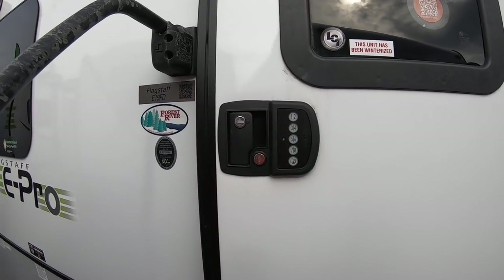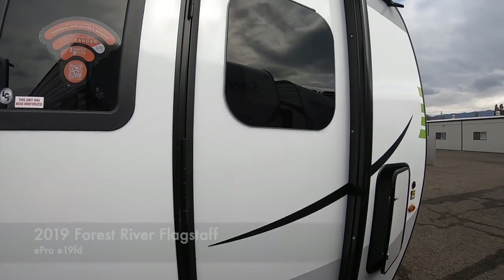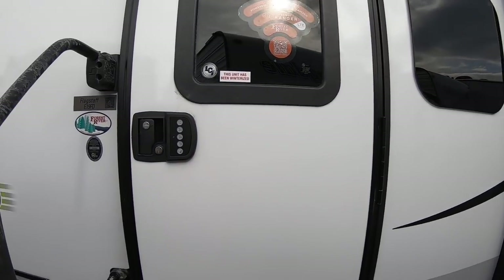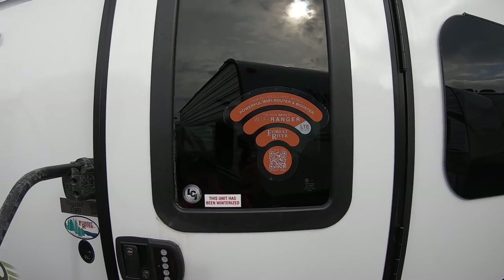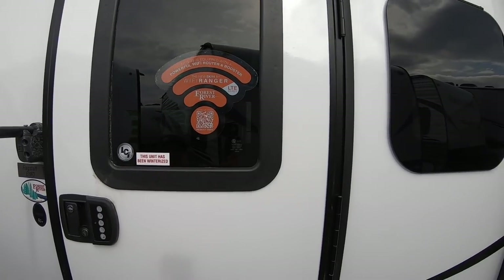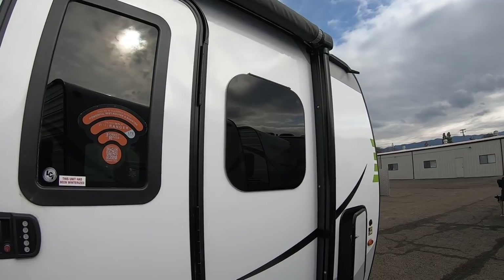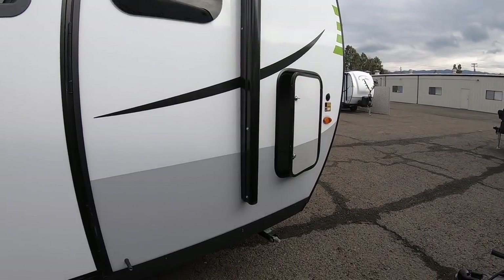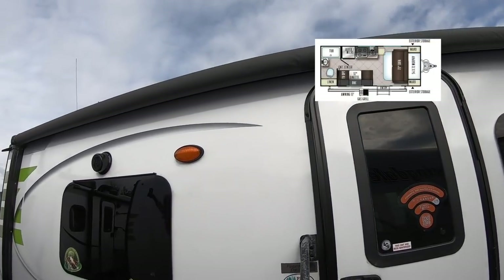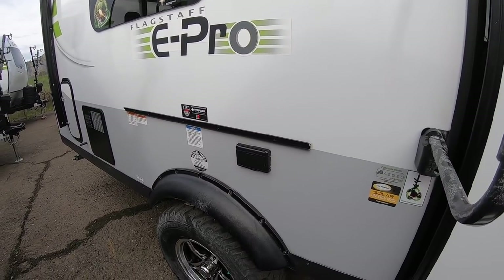Starting outside: it comes with keyless entry, so if you're camping and don't want to bring your keys, just punch the number in the keypad — it's programmable and you can change the lock. It also has your Wi-Fi router and booster. Notice the frameless windows — those swing out, they're a jalousie-type window, which makes them a zero-maintenance item that looks good and works well. Power awning and outdoor speaker are included too.